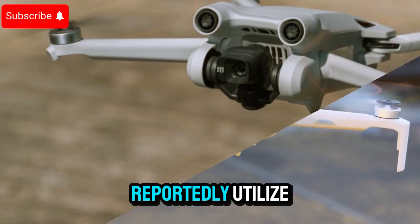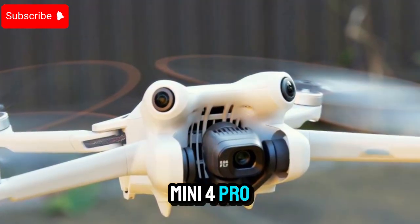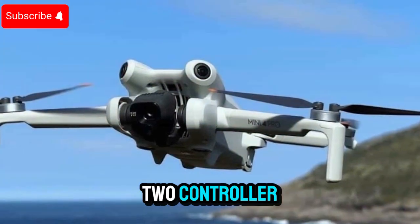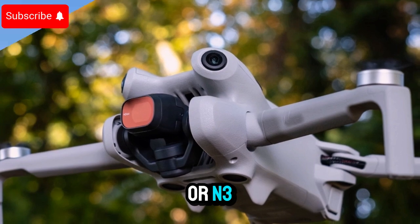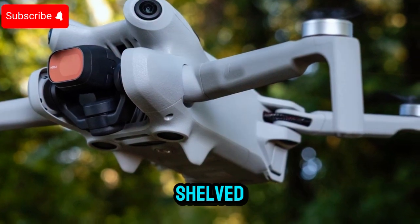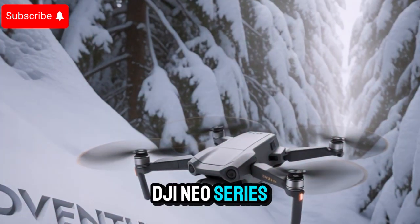Cutting-edge connectivity and control options. The DJI Mini 5 Pro will reportedly utilize the O4 transmission system, providing a range of up to 20km, similar to the Air 3 and Mini 4 Pro, which are currently industry leaders. Compatibility is expected with DJI's RC2 controller, the RCN3 motion controller, and possibly the DJI Goggles 3 or N3 for immersive FPV experiences. However, the previously rumored RC track controller has been shelved, at least for now. Rumors suggest DJI is also exploring voice command integration, similar to features found in their DJI Neo series.